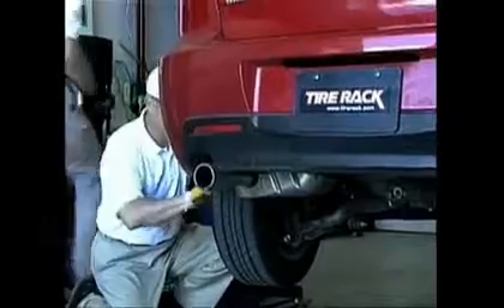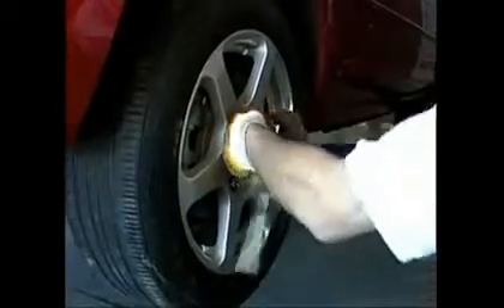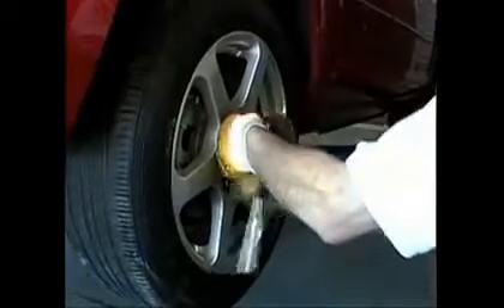They are now recommending that you replace your tires when the tread wear gets down to the quarter test level. In other words, if you can see the top of George Washington's head, it's time for new tires.